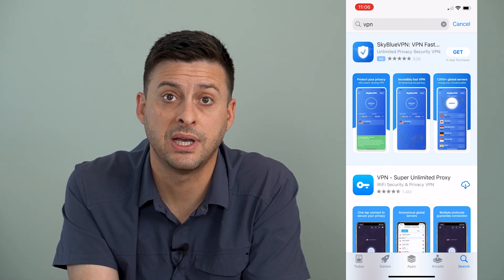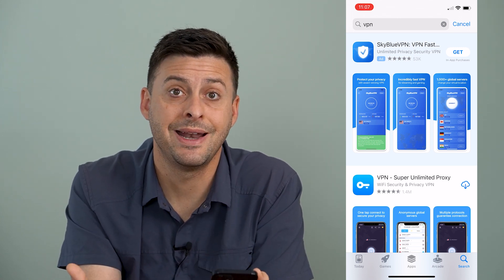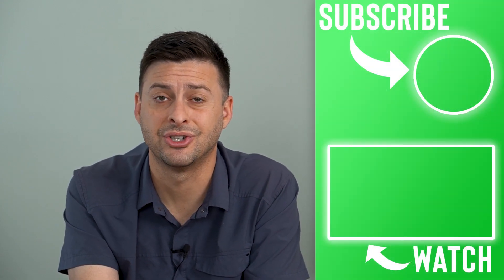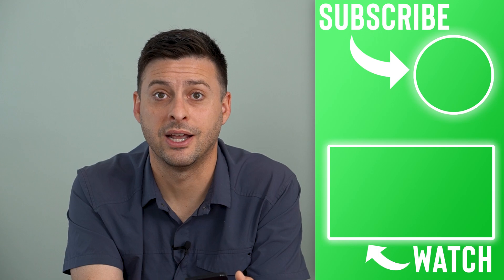Using a VPN helps protect your privacy if you want to visit websites and not allow the router owner to see what sites you visit. But keep in mind, not many people know how to access that information or really care to. Hope this helps — thanks for your time today and I'll see you on the next one.